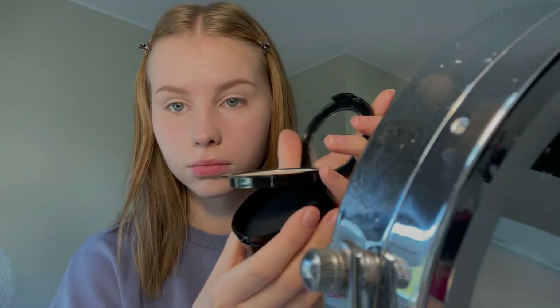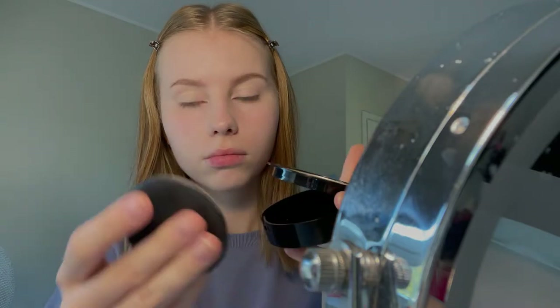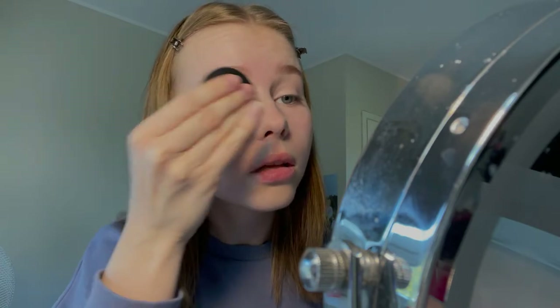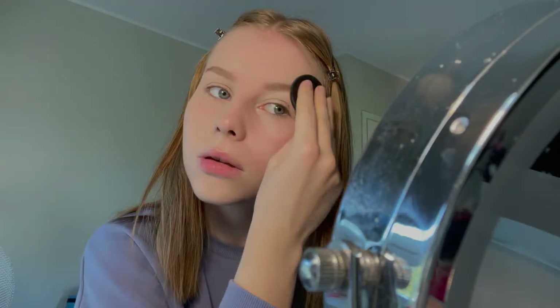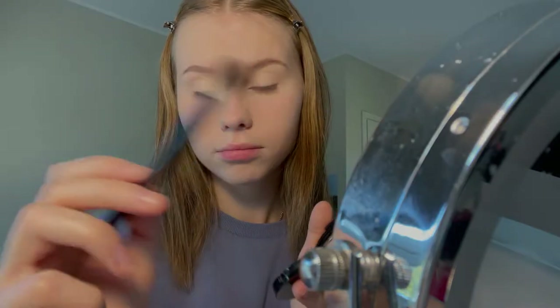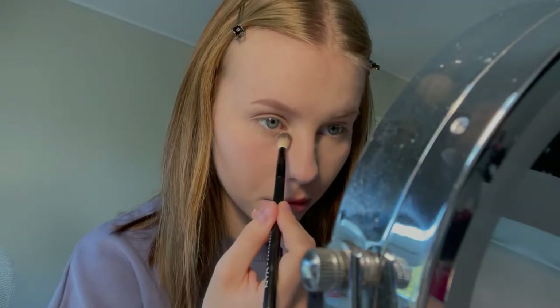After blending out my concealer, I use the Revlon Colorstay pressed powder in the shade 820 Light. The pressed powder will make sure that my concealer stays in place and doesn't crease throughout the day. Then I apply some NYX Cosmetics Translucent HD Finishing Powder under my eyes to make them a little bit lighter.